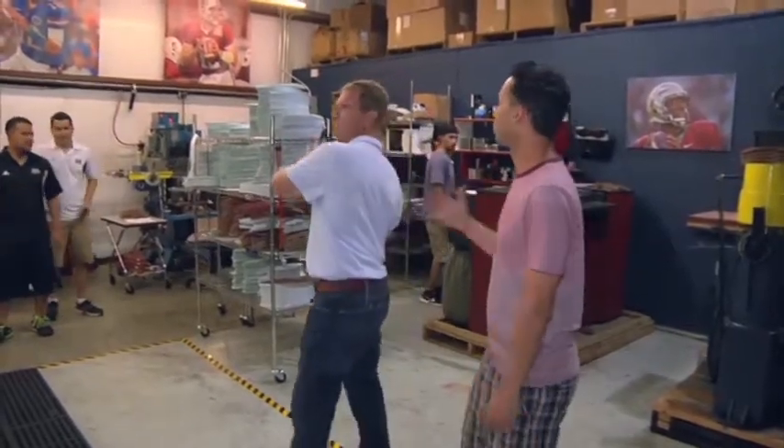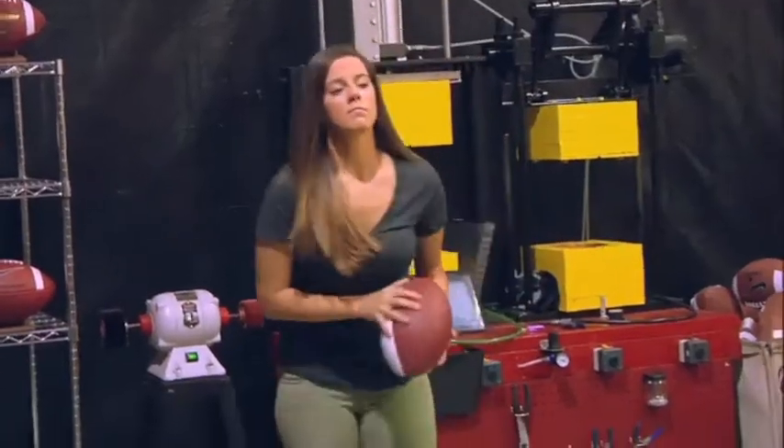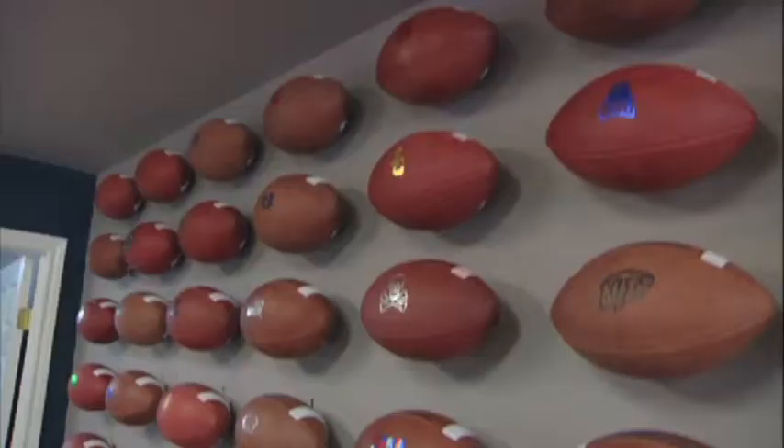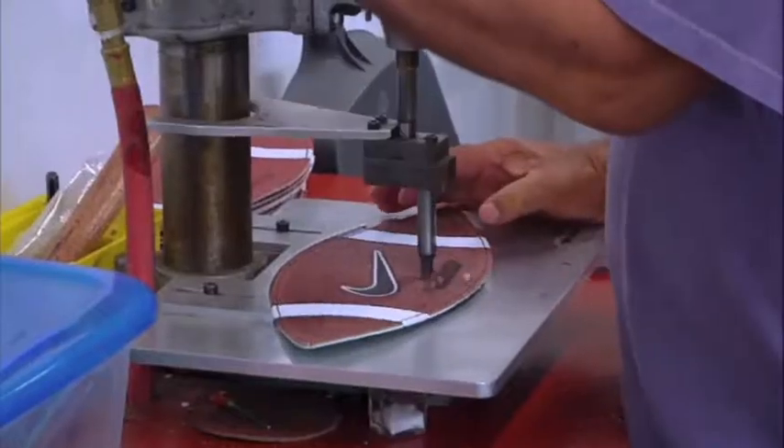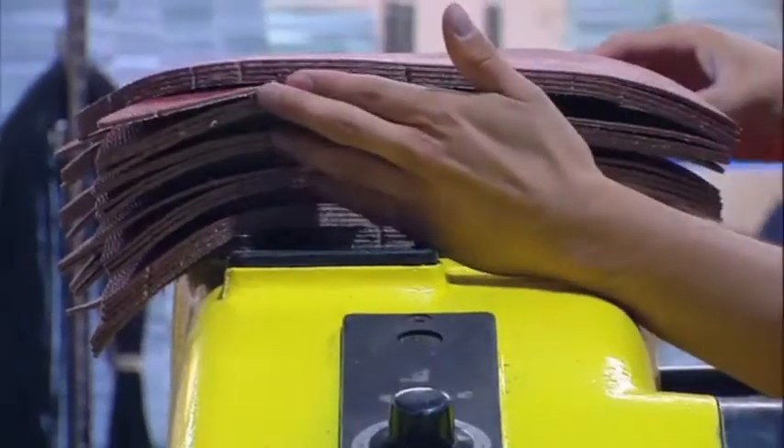Who do you guys make footballs for? I mean, there's a lot of teams in college football — Big 12, SEC, Pac-12, Big 10, all the major conferences. We make a good quality football, we do it right, we take our time. This is the chop suey station where we do a little slicing and dicing. Watch your fingers.